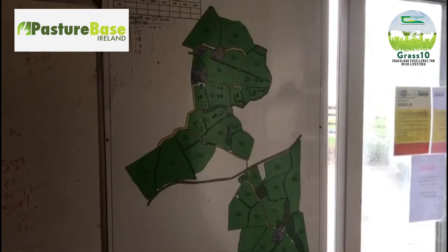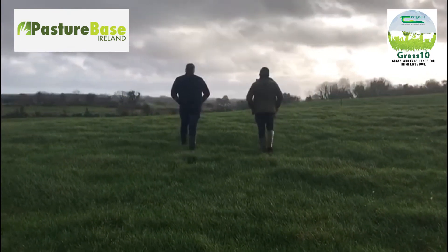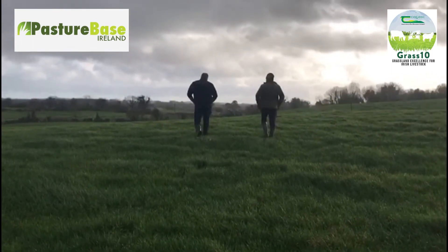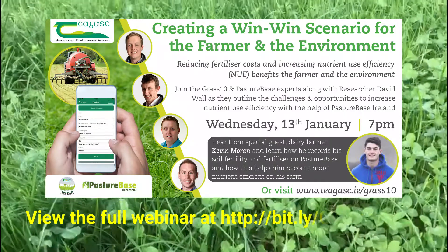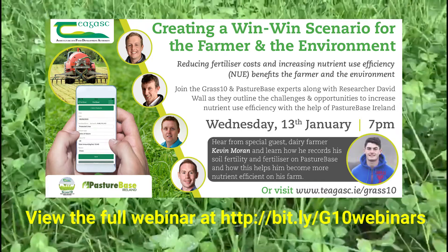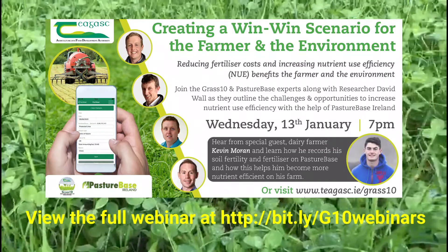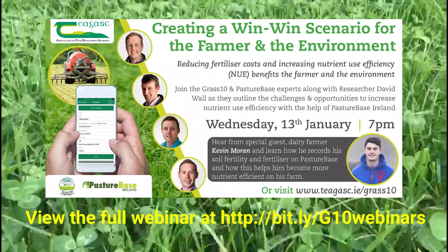Nutrient use and grass production on the farm can be balanced. There is a win-win-win here for the sward, the farmer and for the environment. Here is a clip from the Pasture Base Nutrient Use Efficiency webinar held in January, where Michal O'Leary explains how to record fertilizer on your farm using the Pasture Base app.